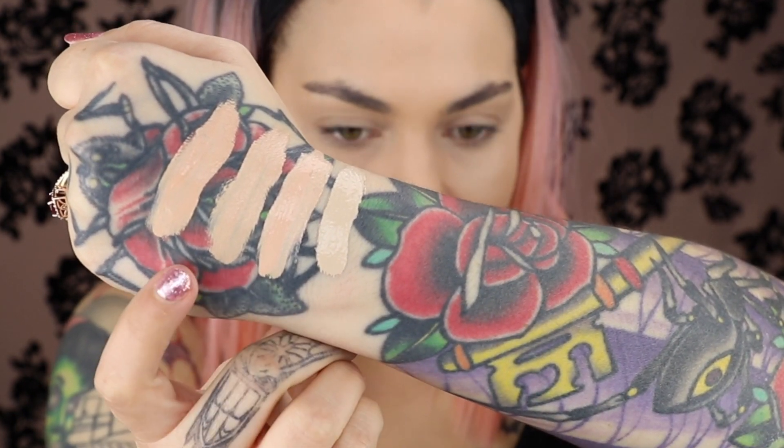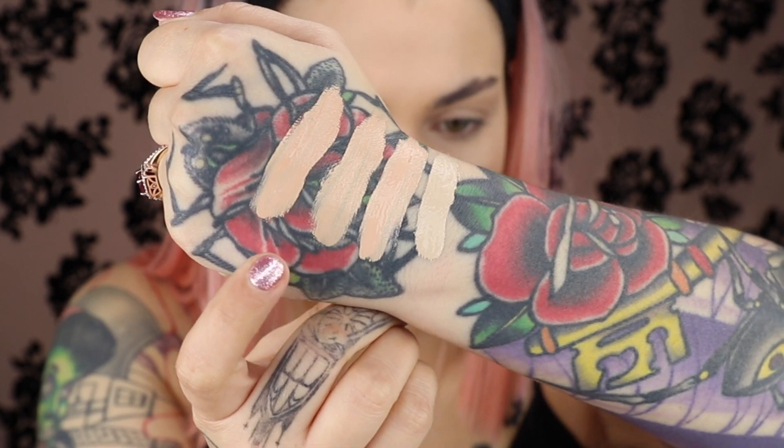She came out with a ton of concealers. Shopping for a concealer or foundation online should be illegal — the swatches on her website were just confusing. So I got four of them. They were $20, which I thought was actually a good price for a concealer since most concealers cost a bit more than that — like Shape Tape. These are the swatches of the four I got: Shell, Bone, Ivory, and Sand.